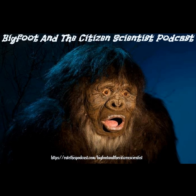Hello, my name is John Bindernagel. I'm a wildlife biologist and I've been studying the Sasquatch or Bigfoot for about 40 years. Today I'd just like to share some of my results with you in a three-segment presentation, about 15 minutes each.